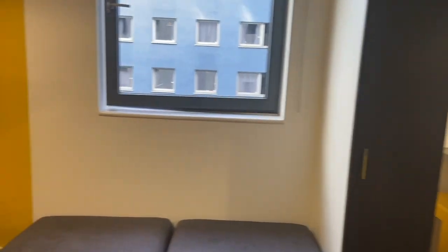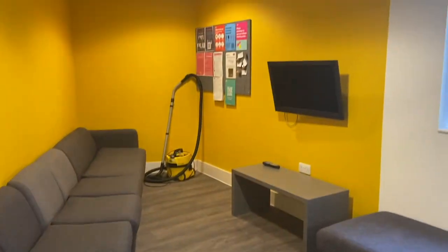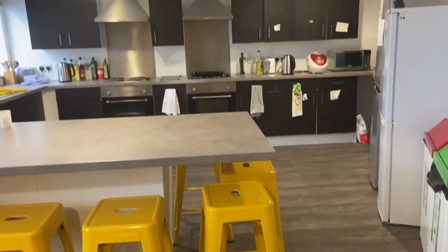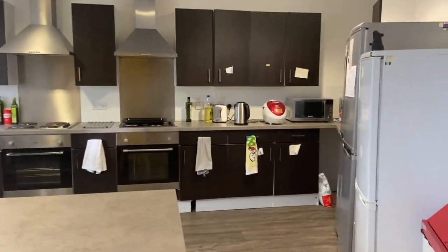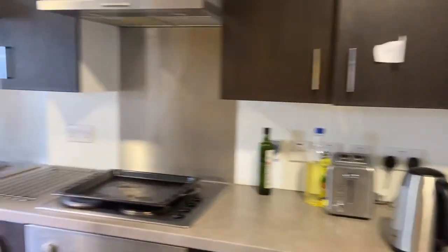There's eight of us in my flat including me and this is our kitchen. In the living room area we like to connect our laptops to the TV so we can all watch Netflix together. And then we have the sort of breakfast bar with all the stools where we eat. I know there are some other flats in the building that have a kitchen table instead, so it just depends what kind of flat you're in.